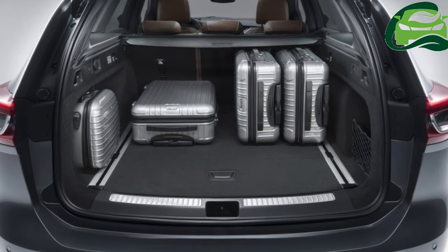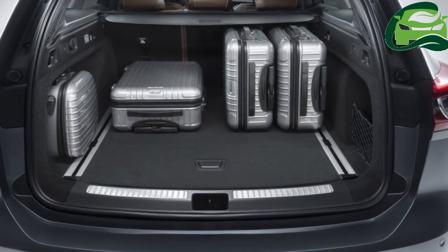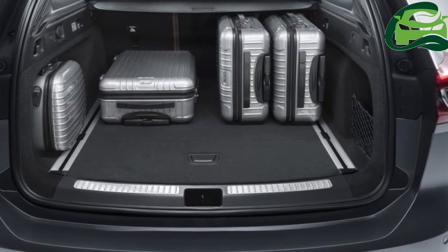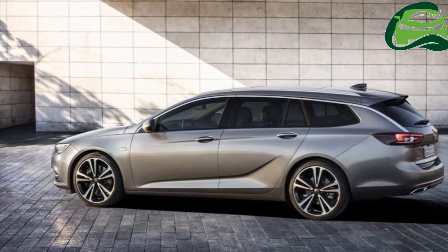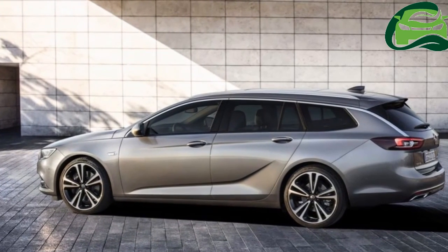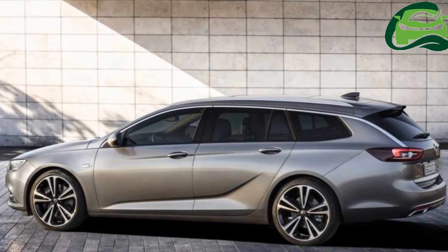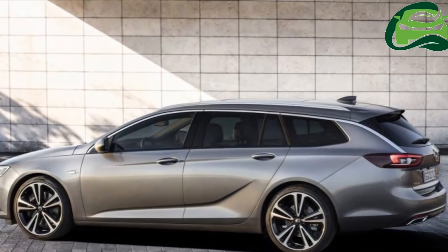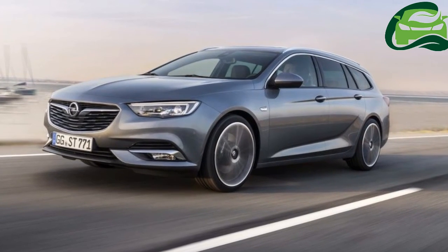Matrix LED headlights, FlexRide adaptive chassis, panoramic sunroof, head-up display, IntelliLink infotainment system with Apple CarPlay and Android Auto, 360-degree around-view camera system and adaptive cruise control are the highlights of the 2017 Opel Insignia Sport Tourer.